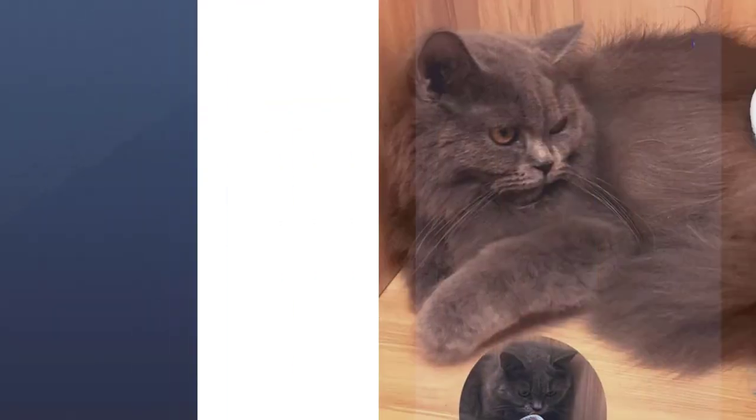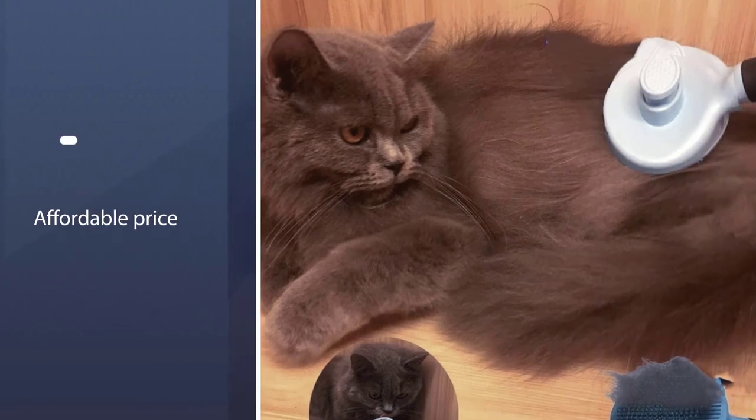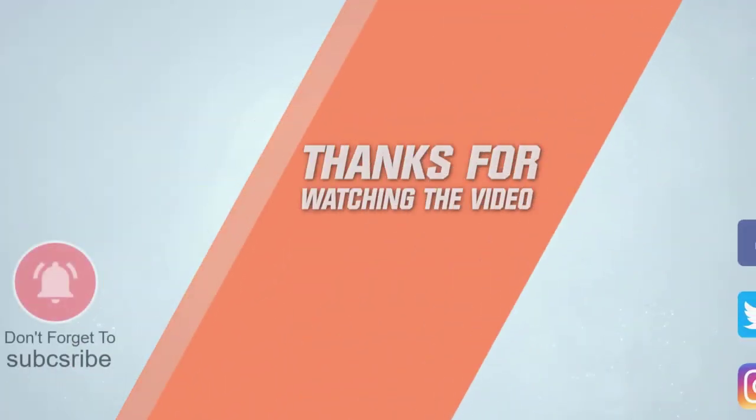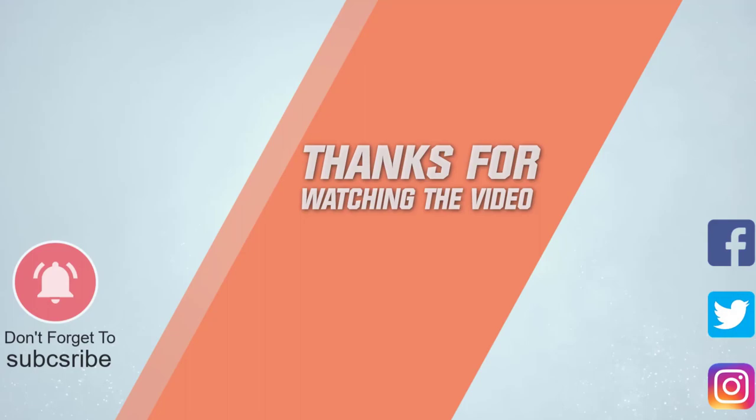Your cats are the best buddy of yours. Make sure they have healthy, shiny, and beautiful skin with these super brushes. For more details, click the link in the description. Thanks for watching the video.